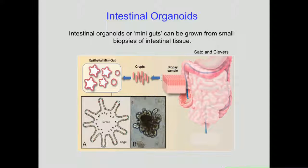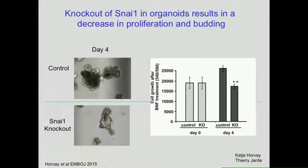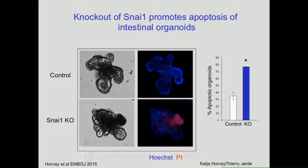We investigated this further using intestinal organoids, which are a way of growing intestinal tissue in Matrigel, where little buds represent the crypts with stem cells at the end. We established organoid cultures and added tamoxifen to the medium. On day zero the cells are at similar amounts, but the Snail1 knockout cells failed to grow and had fewer buds than wild types. In a DAPI-PI apoptosis assay, normal organoids show some apoptosis in the centre, but in Snail1 knockout organoids we could see apoptosis in the buds, confirming that the cells are probably being lost by apoptosis.